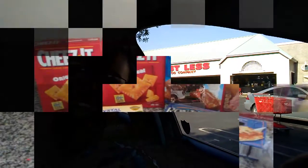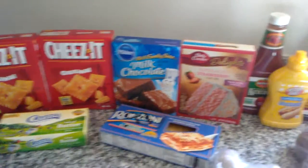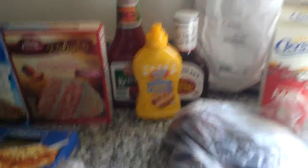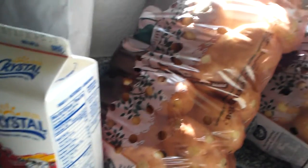Okay friends, we're here at Costless, so let's do a little shopping. Here is my Costless Food Company food haul. These were 78 cents a piece so I thought I'd stock up on those, and these were $1.78 for a 10-pound bag.